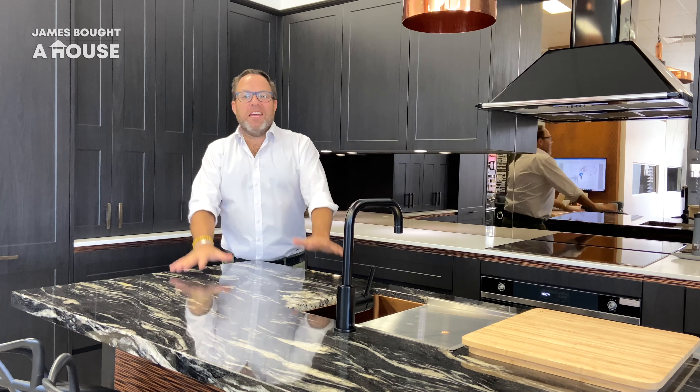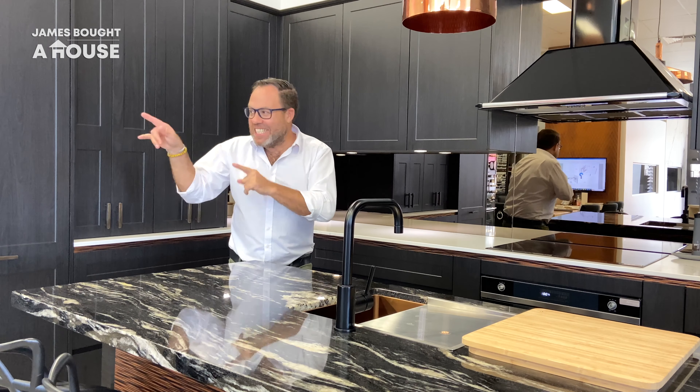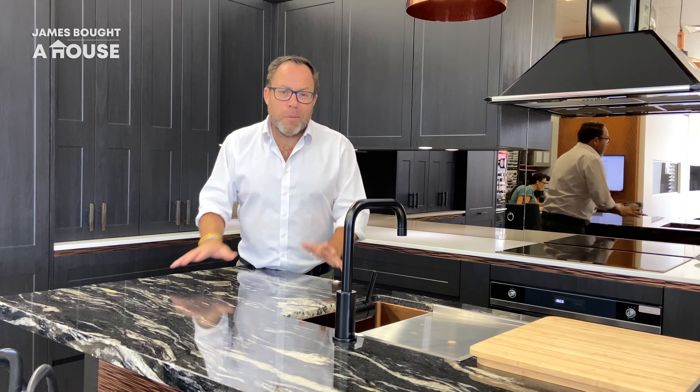It's a super exciting day. I'm here in the Apollo showroom in Erina. It's time to meet with Jess — she's just setting up over there. I can't wait to see what Jess thinks of the design. I possibly overthought it, but I'm sure she's going to turn something great into amazing.